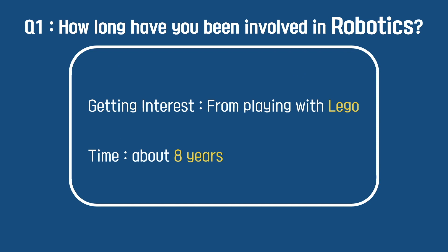The committee gave me some questions, so I will answer those questions. The first question: how long have you been involved in robotics? Actually, I've loved to play with LEGO since I was a little kid. From LEGO, I started to be interested in robotics. Now I'm 17 years old, so it's maybe about 8 years that I've been involved in robotics.